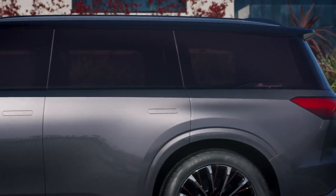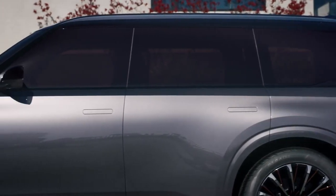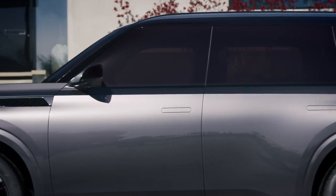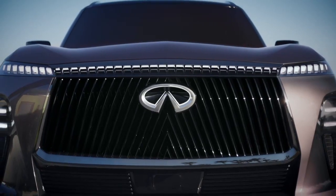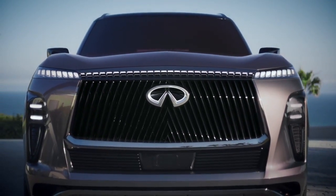At least the profile is pretty clean — not as nice as the Range Rover, but compared to the rest of the car, it's pretty minimalist. Here's another shot of the grille, in case you forgot.